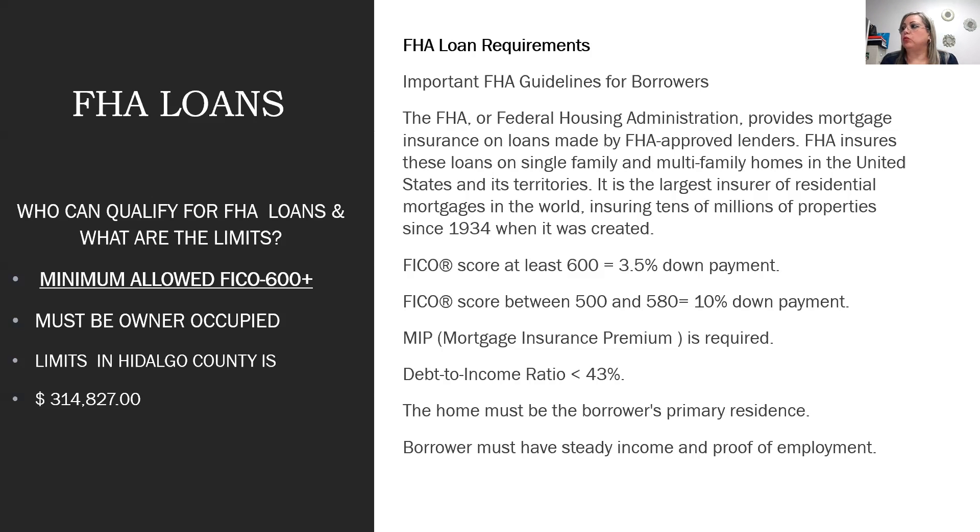FHA is the largest insurer of residential mortgages in the world, insuring tens of millions of properties since 1934. Our company requires a FICO score over 600. FHA requires a mandatory down payment of 3.5%, which can be gifted by a family member if the customer is limited on funds. FICO scores between 500–580 would normally require 10% down, but our company is currently pausing those approvals.